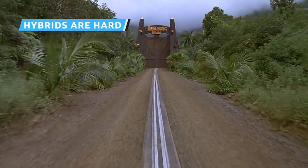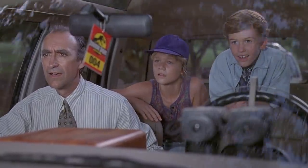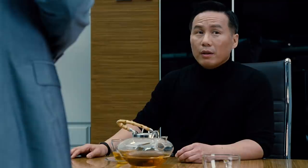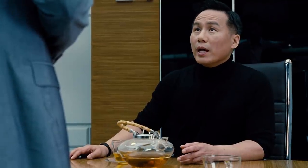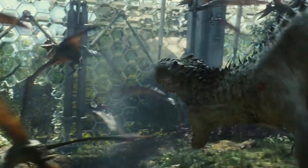Jurassic Park endorses the somewhat dodgy practice of gene splicing. The films make it sound easy to fill in the gaps where geneticists couldn't complete the DNA sequence. Jurassic Park chose frog DNA to better acclimate the eventual animals to the tropical climate of Isla Nublar. Jurassic World saw fit to mix it up and make some super scary hybrids to impress visitors. The Indominus rex was made up of bits of Velociraptor, Cuttlefish, Pit Viper, Tree Frog, and a host of other dinosaurs.